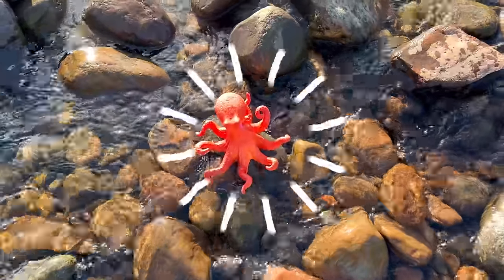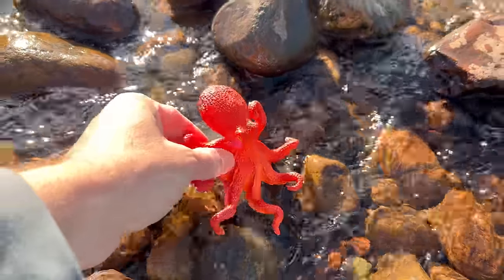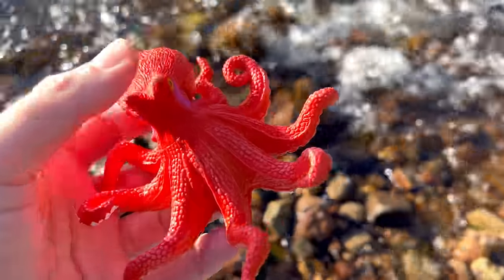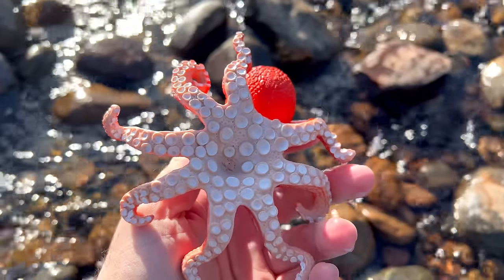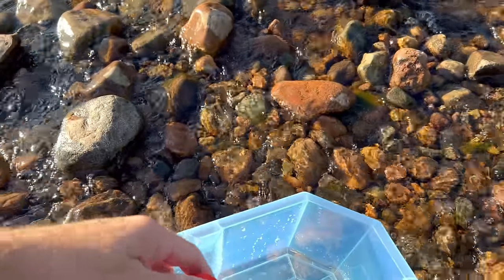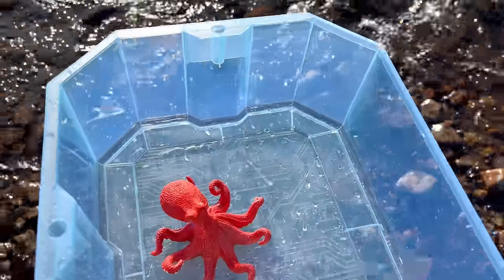Do you see it? Yes! It's an octopus! An orange octopus. Let's put the octopus in our box and go look for some more sea animal toys.